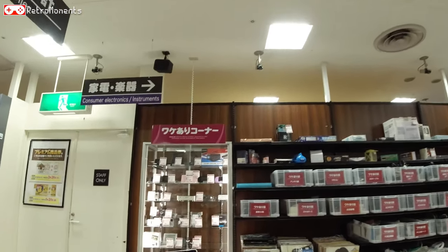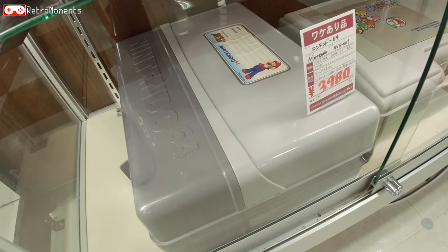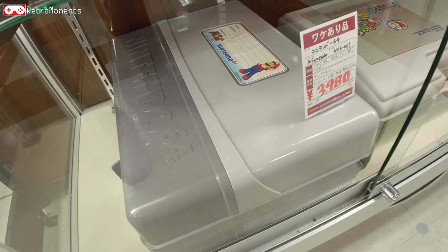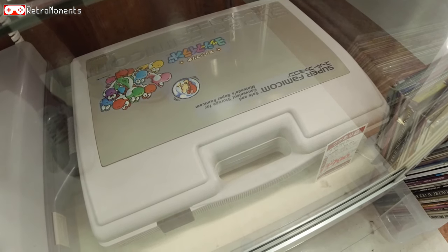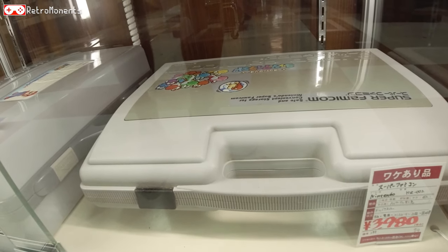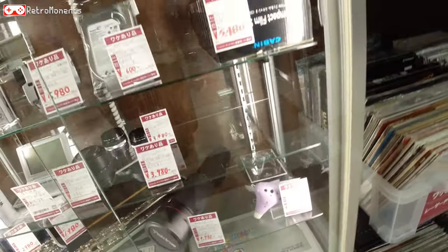We got one more glass shelf here with stuff. There are two cases — one for N64, pretty cool, at 3,900 yen. Definitely not bad; it's not every day you see these kinds of cases. And here's one with Yoshi's Island Super Famicom artwork, at 3,980 yen. Inside you can put the console and a few cartridges — pretty cool.